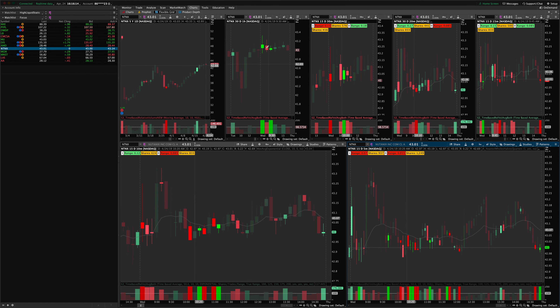NTNX was kind of a choppy, sloppy chart all day, but it did have an early morning opening range setup. We had a 15-minute large wide-range indecision candle, then an inside 15, both on high churn. On the 10-minute you can see it as well — three high churn bars right in a row, all inside each other — and then it breaks to the upside. That one would have been two times risk.